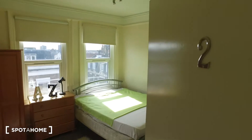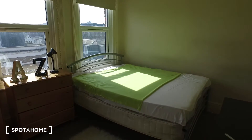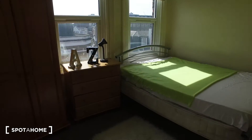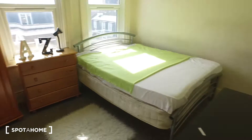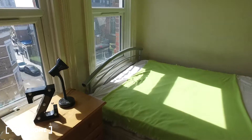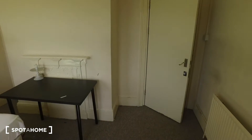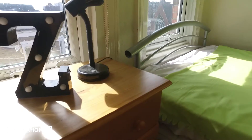Here's bedroom two. We have the double bed right in the corner of the room along the windows, as well as a chest of drawers and a standalone wardrobe. To our right when we enter the room, we have a desk with a lamp. Moving in, we can get a sense of how spacious this room is.